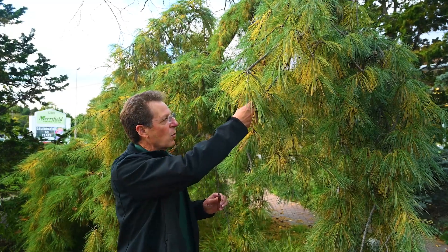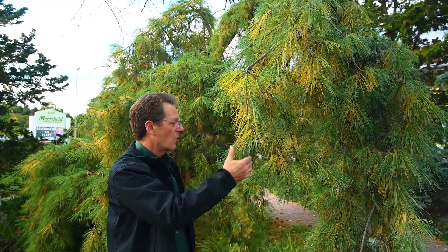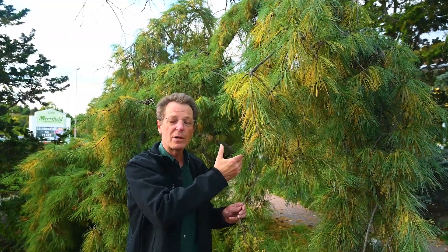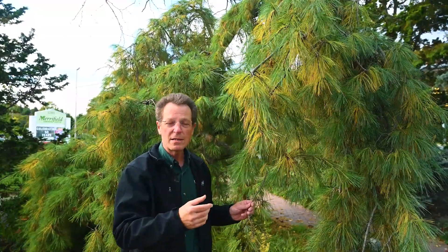Each year, beginning around October and continuing into November, they will shed their older three-year-old needles that are on the interior of the plant. But they continue to hold on to their one- and two-year needles, so this plant, in fact, does remain evergreen throughout the year. And next spring, it will flush out with new growth and increase its density.